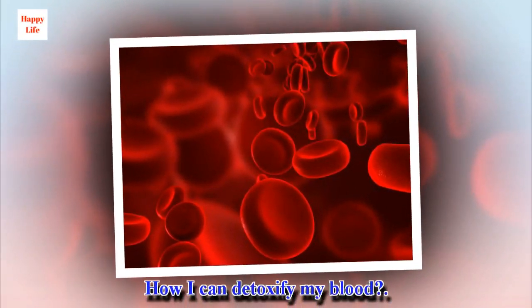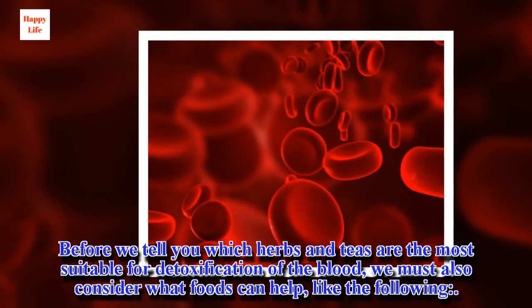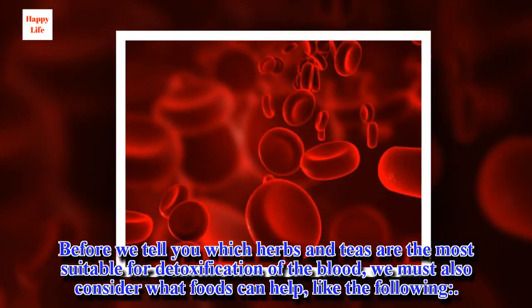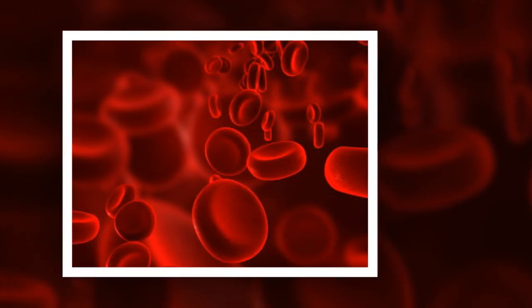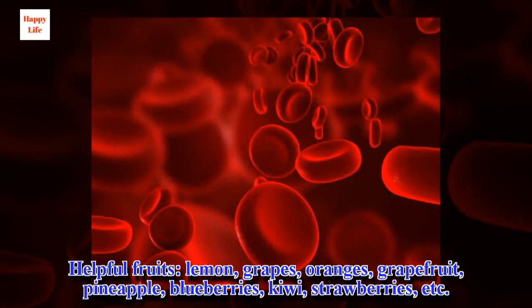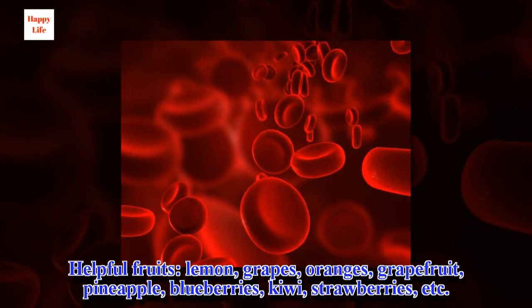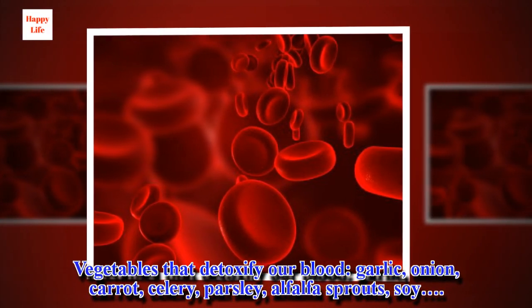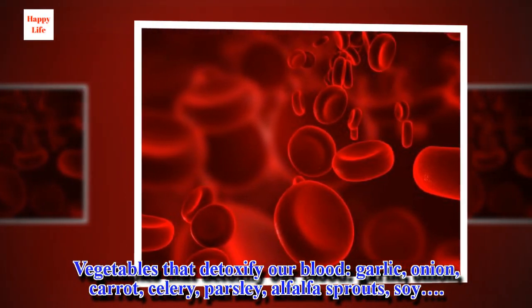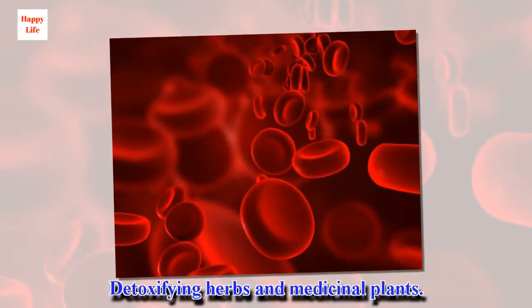Before we tell you which herbs and teas are the most suitable for detoxification of the blood, we must also consider what foods can help. Helpful fruits include lemon, grapes, oranges, grapefruit, pineapple, blueberries, kiwi, strawberries, etc. Vegetables that detoxify the blood include garlic, onion, carrot, celery, parsley, alfalfa sprouts, and soy. And now, detoxifying herbs and medicinal plants.